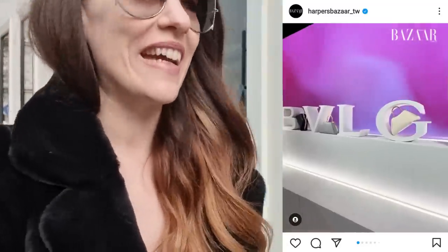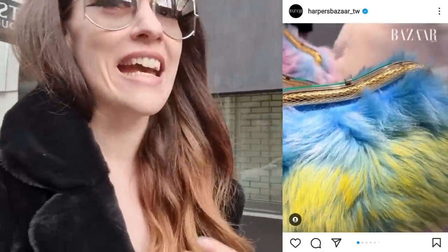Hello everyone and welcome back to my channel. So today it is finally time — we're on our way to Bulgari. I can't wait to see Dina again and wish her a happy new year. It's been too long, it's been months. So let me quickly go across the street.